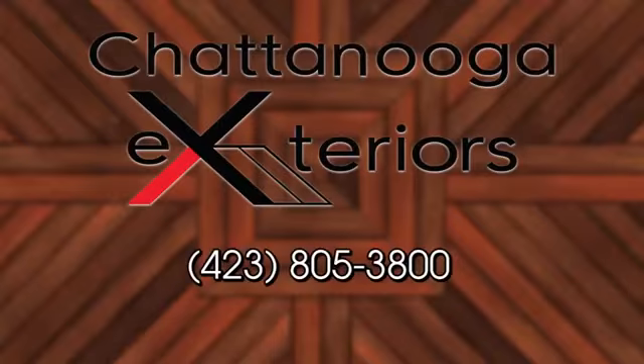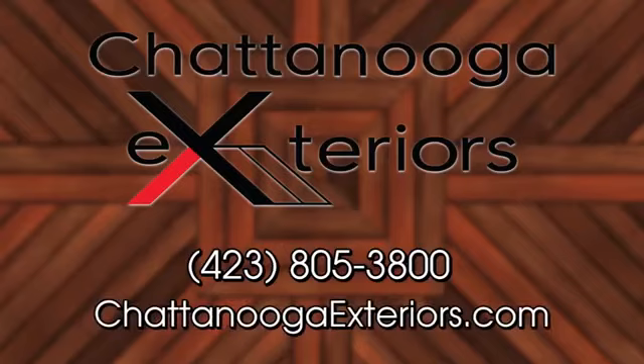Jamie, Chattanooga Exteriors — you've done it again. This has been an amazing addition to this home. If someone watching would like to do something like this, what's the best way to start? The best way is to give me a call at 805-3800, or go to ChattanoogaExteriors.com and fill out the contact form. I'll give you a call, come out, we'll walk through the process — tell me what you like, what you don't like, what you want. We'll get a design drawing done and get it started. Thanks again, Jamie — always a pleasure, and we'll see you again soon for another On The Deck.